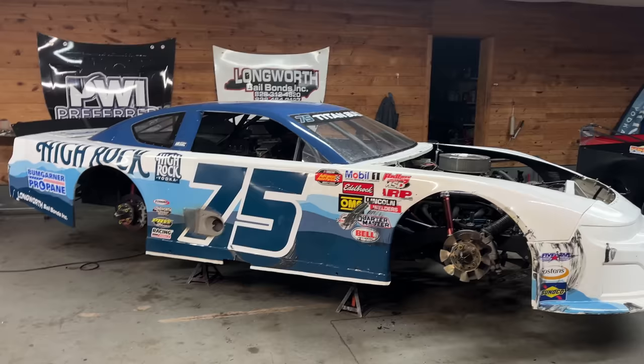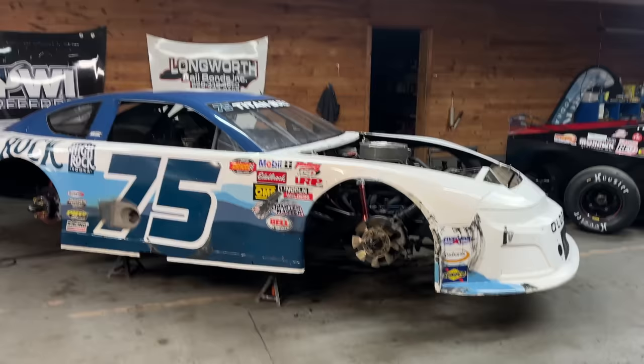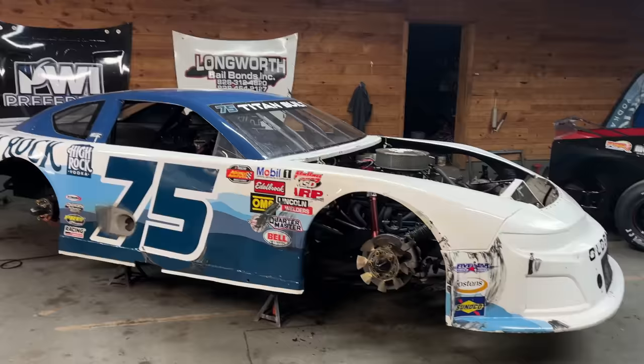Quick update on Deuce — we're actually racing this car this Saturday night at Florence Motor Speedway in Florence, South Carolina for the South Carolina 400. High Rock Vodka will be our sponsor — second year in a row, the one-year anniversary of our High Rock Vodka late model stock sponsorship. If you're in the Florence area, come on out this Saturday. I'll be behind the wheel of the old 75 Ultimobile again.